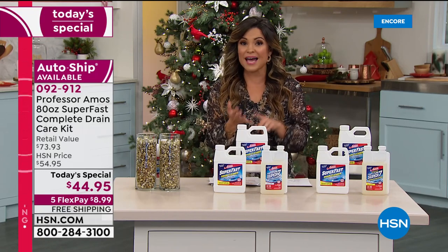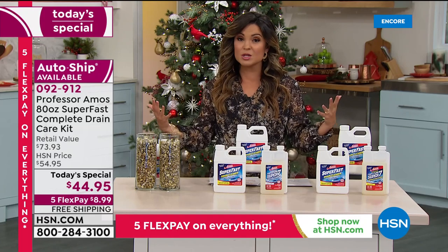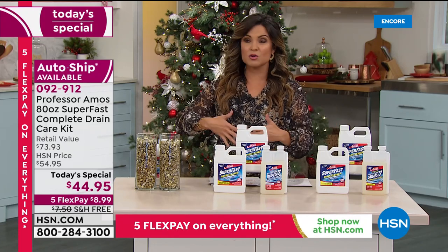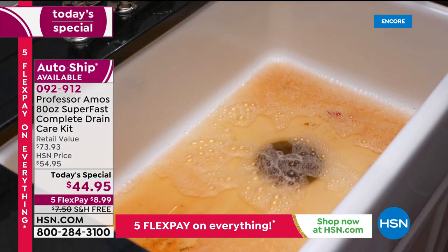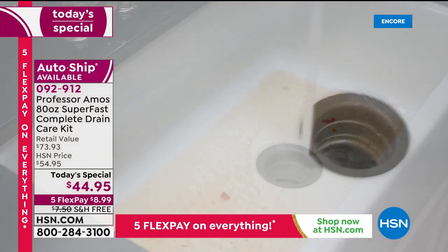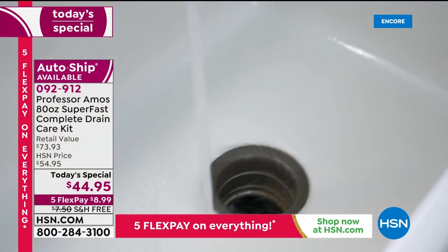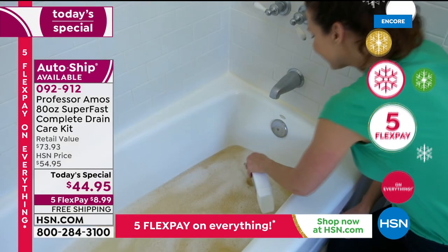It's simple to use, it's fast and effective, and it costs a lot less than a plumber. If you let the problems build up and have to hire somebody to come to your home, you pay just for them to drive out there. If you can prevent that, this is the way to do it — get the clogs out and maintain the drains in between. We have this price just for today.